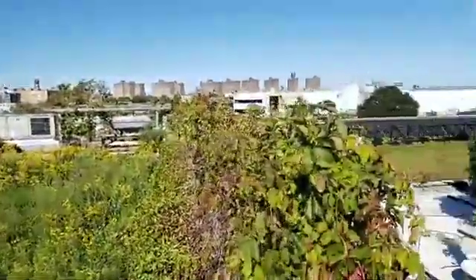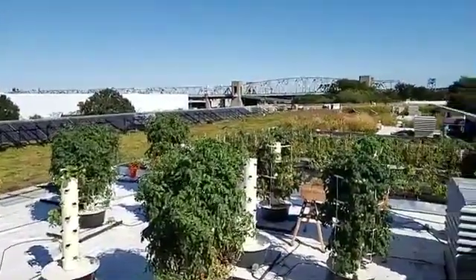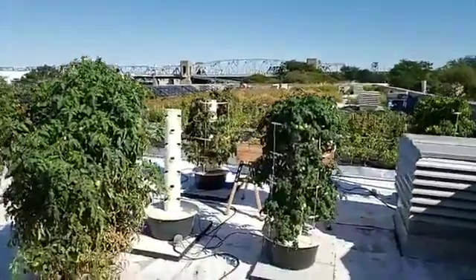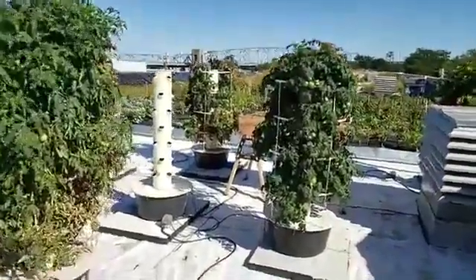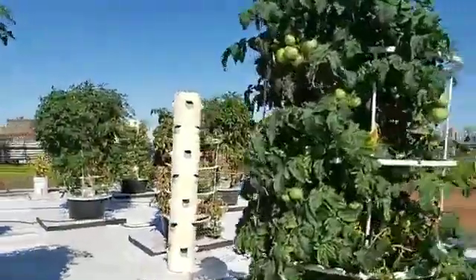This green roof, which was originally begun over a decade ago, kind of shows off all the different ways that you might be able to build a green roof. Max is going to take us on a short tour of this model of models.